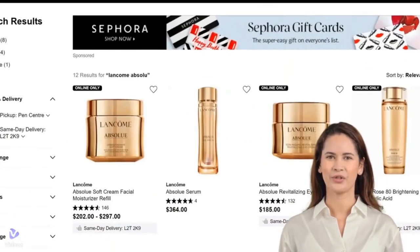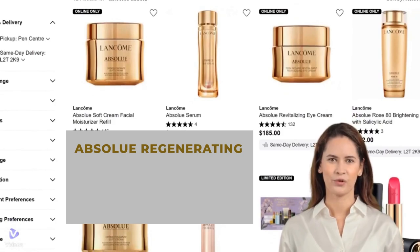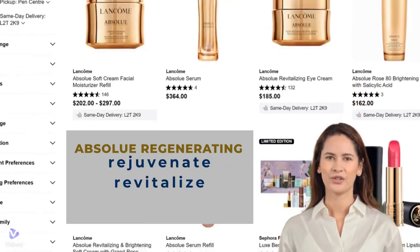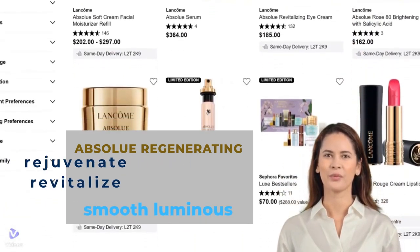The Lancôme Absolue line is famous for its advanced, high-performance formulas designed to combat various signs of aging. This collection features the Absolue Regenerating line, which promises to rejuvenate and revitalize your skin, tackling concerns like dullness and lack of radiance to reveal a smoother, more luminous complexion over time.